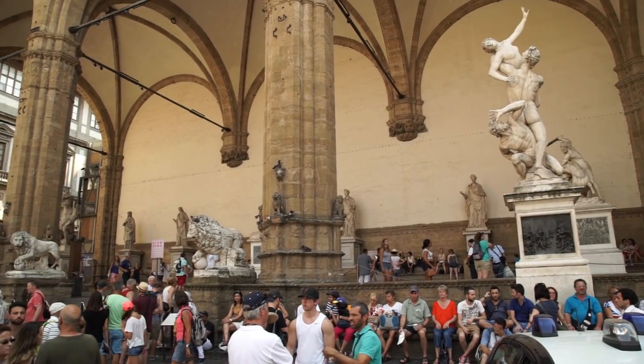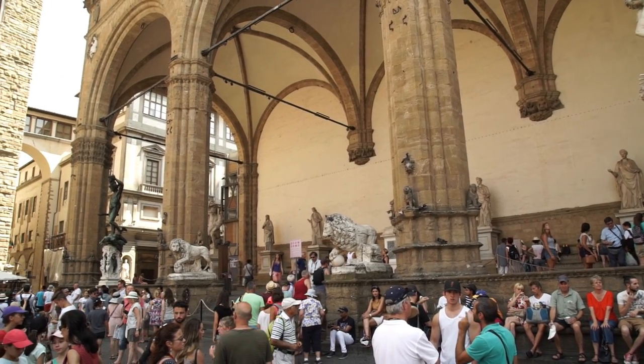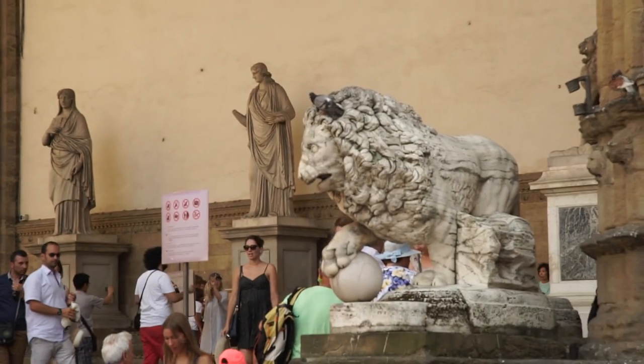Adjacent to the Palazzo Vecchio, you won't want to miss the Loggia dei Lanzi — a free, open-air sculpture gallery with antique Renaissance statues, including the Medici Lions.